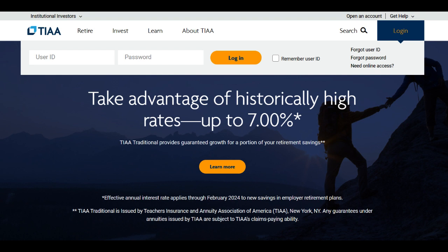However, some users report occasional glitches and slower performance with the app, impacting the overall user experience. In conclusion, TIAA Investments offers a diverse range of investment options with competitive fees and expenses, backed by a reputable financial institution. While the platform might pose challenges for novice investors due to its complexity, its comprehensive investment offerings, research tools, responsive customer service, and mobile app accessibility make it a viable choice for investors seeking to build and manage their portfolios effectively.